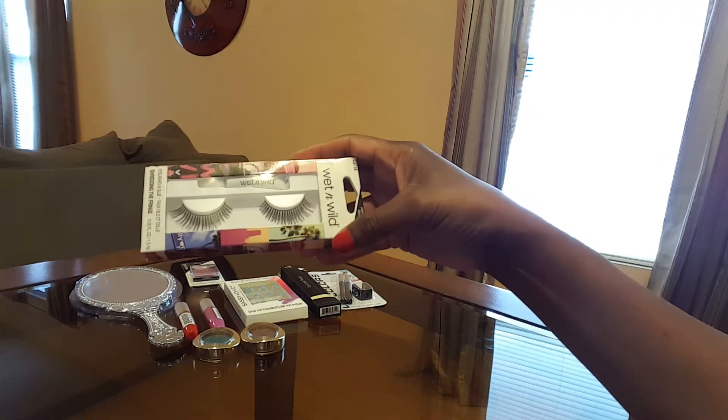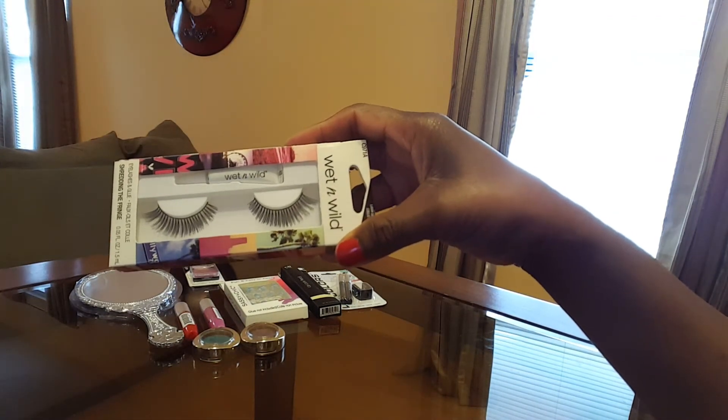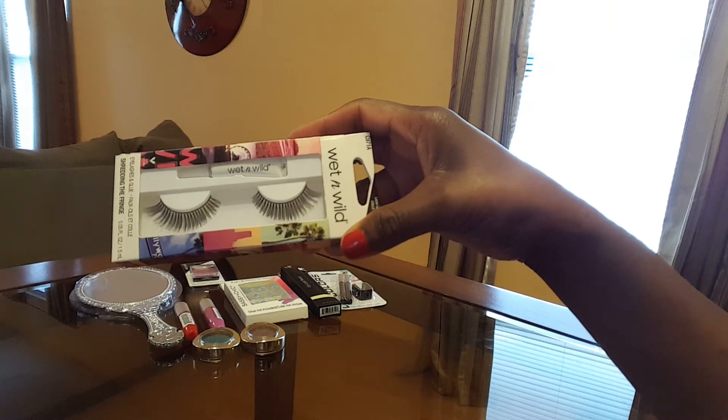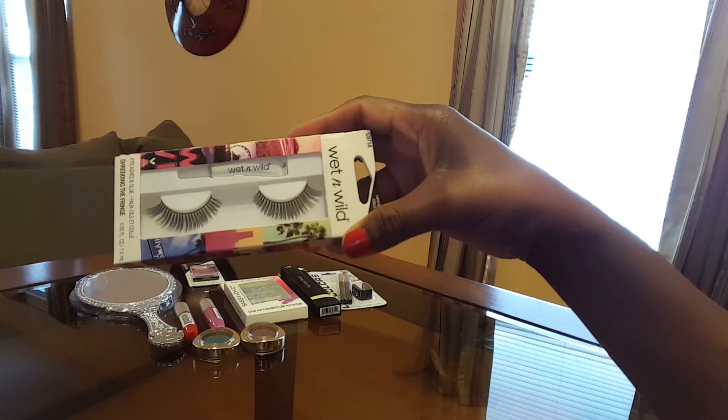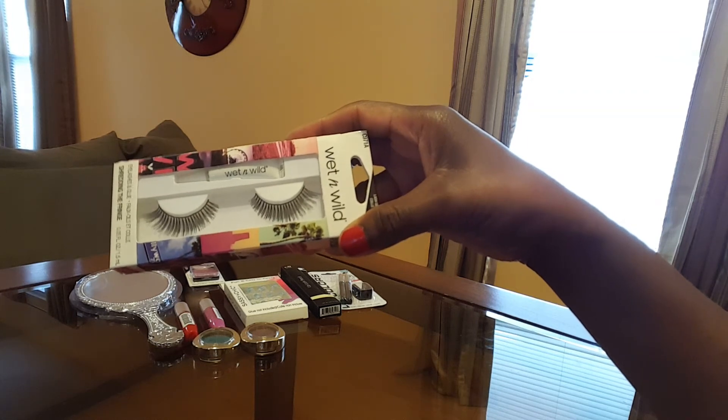This is the Wet n' Wild false eyelashes and I thought these were really pretty and nice. They don't look really long, but I won't know that until I put them on to see. I thought this was nice.